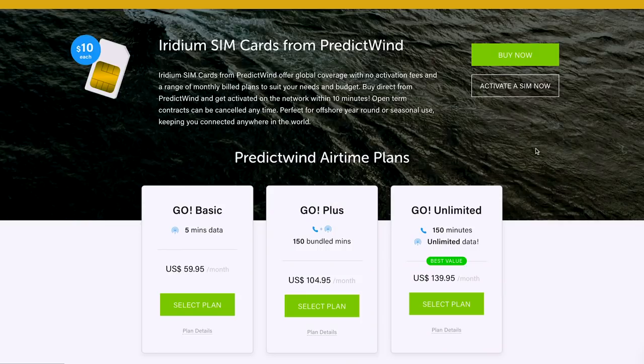The reason that Sophie and I chose the Iridium Go is because it offered all the functionality that we were looking for offshore. The other reason is because they offer an unlimited data plan, which gives us a lot of flexibility on the emails that we download and the amount of weather forecasts we take.